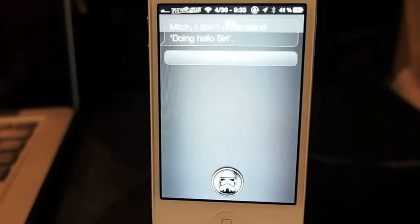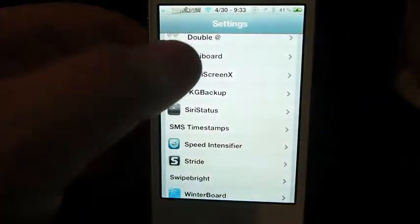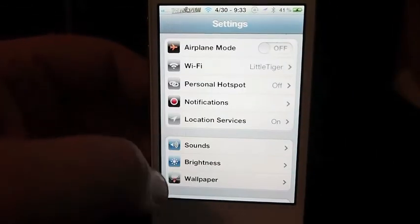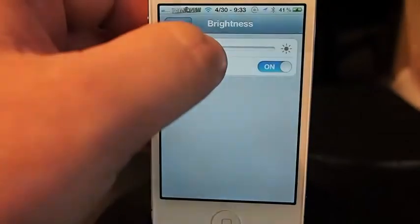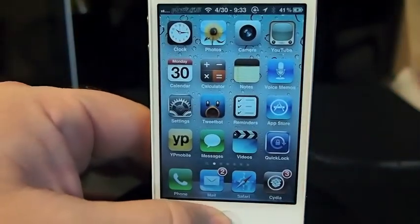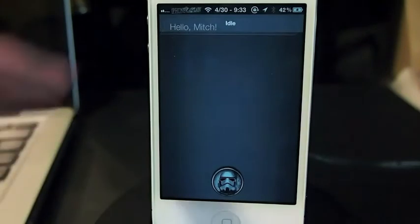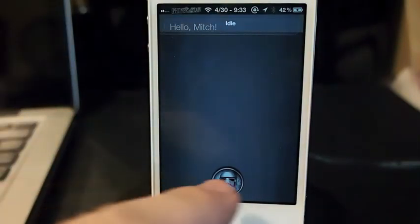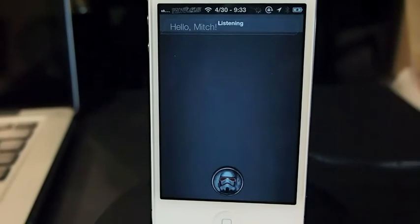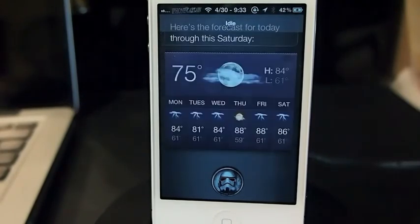I really like the tweak. There's been some complaints about not being able to see very well, so let me turn the brightness down — maybe that'll help. Hello Siri. If you look right there at the top again, you see 'idle.' What is the weather outside? You see it's thinking — here's the forecast for today through this Saturday — processing. It does everything pretty quick.